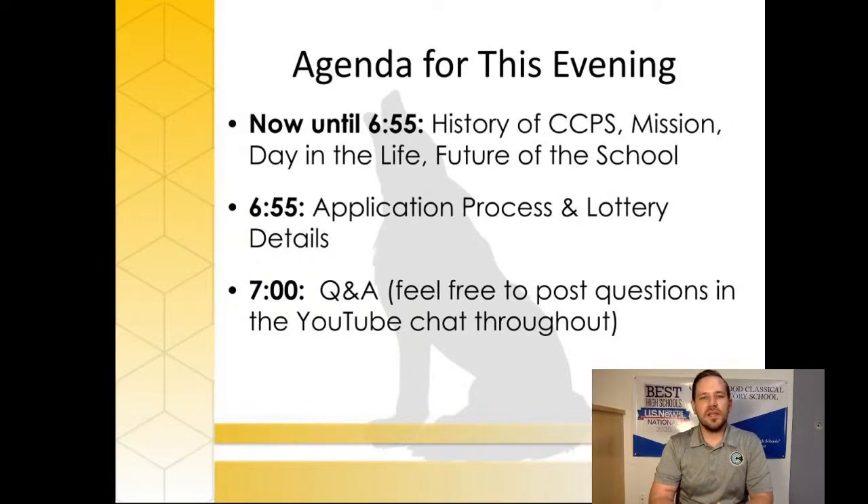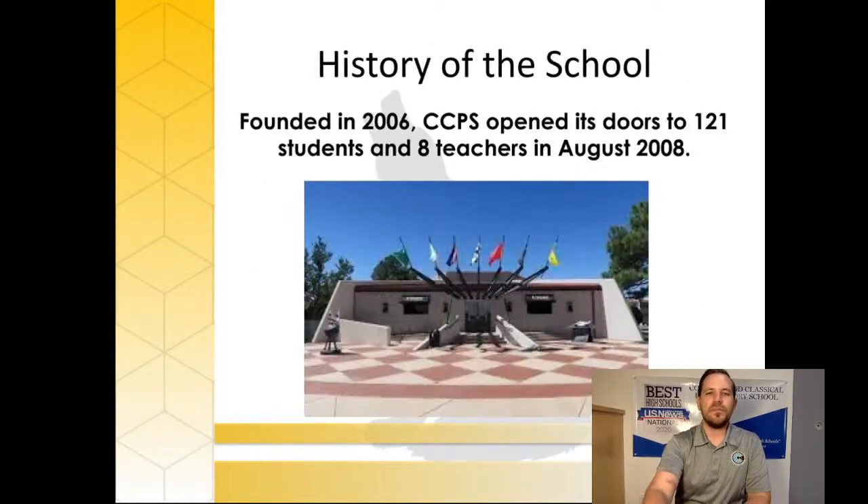The first thing I wanted to mention is the agenda for this evening. We broadcasted as 6 to 8 to make sure you scheduled that time so that if you wanted to stay for all the Q&A you'd have sufficient time to ask questions. For the next 35 or 40 minutes we're going to talk about the school — how it started, what's important to us, and where it's headed — and then you'll get details on our application process and lottery, followed by Q&A with curated questions from the chat. No question is a bad question.